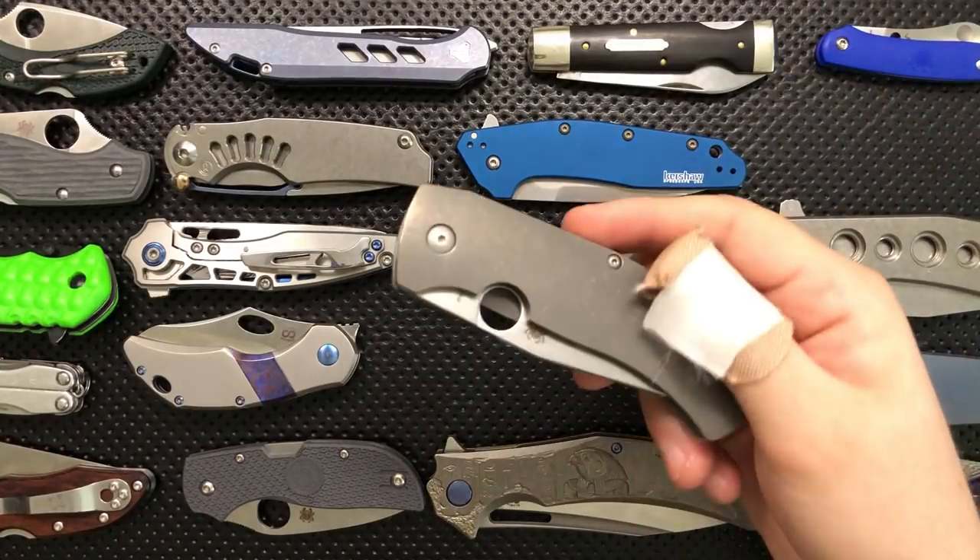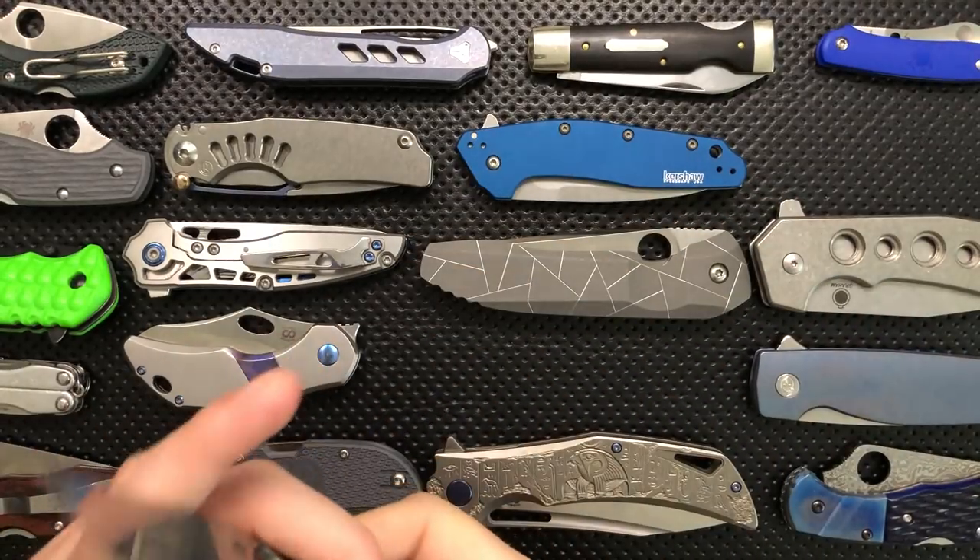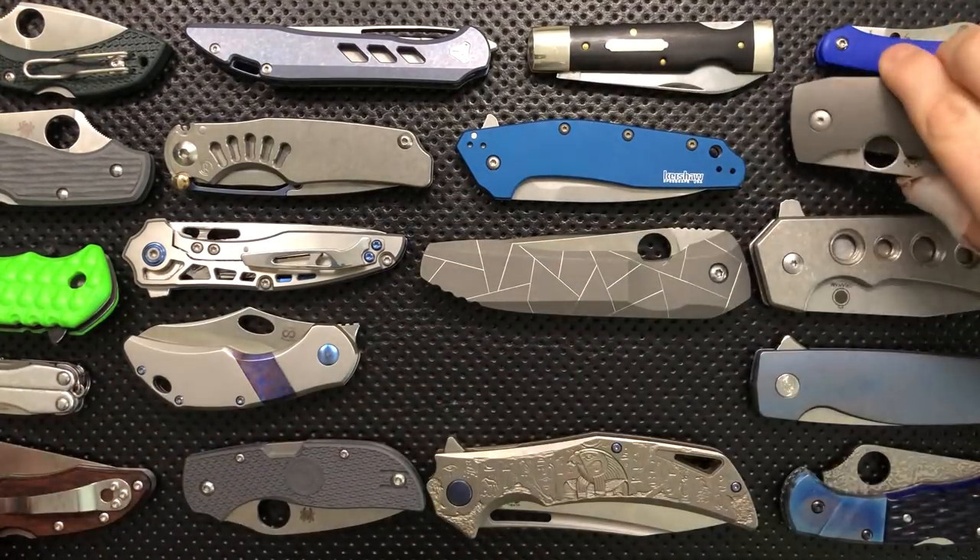The Spyderco Slysz Bowie — a knife so nice I bought it twice. This is just absolutely an incredible piece, and my love for this knife is well documented.